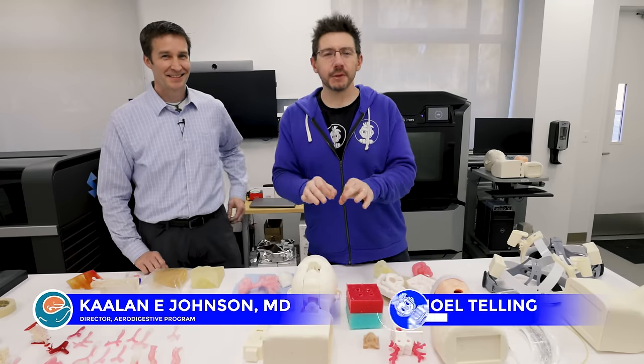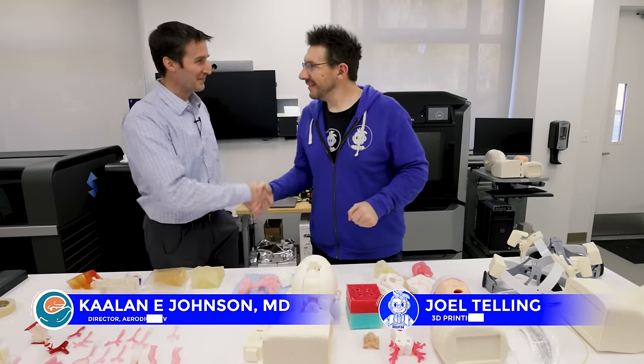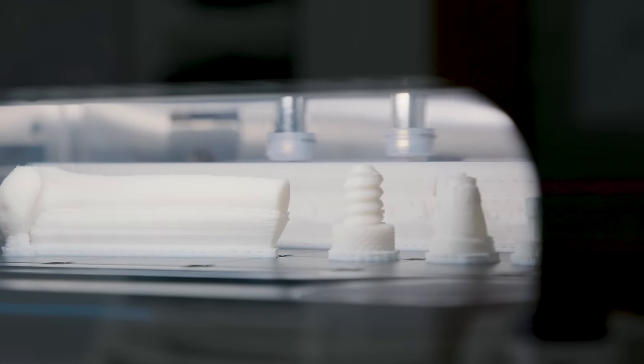Hey, it's Joel. I'm at Seattle Children's Hospital with Kaelin. Hey, how you doing? I'm doing all right. Kaelin's a doctor here at Seattle Children's, and we're going to talk about things that are 3D printed that are actually saving the lives of children.